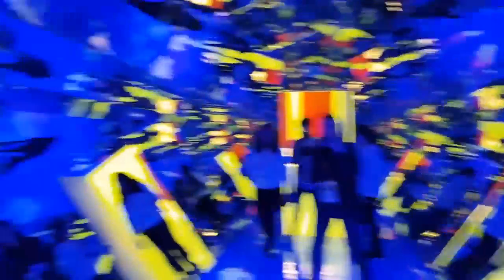Holy smokes, is this the Wall? Yeah, that's real. We're inside the Infinity Moment Room. We just created these shapes. It's amazing.